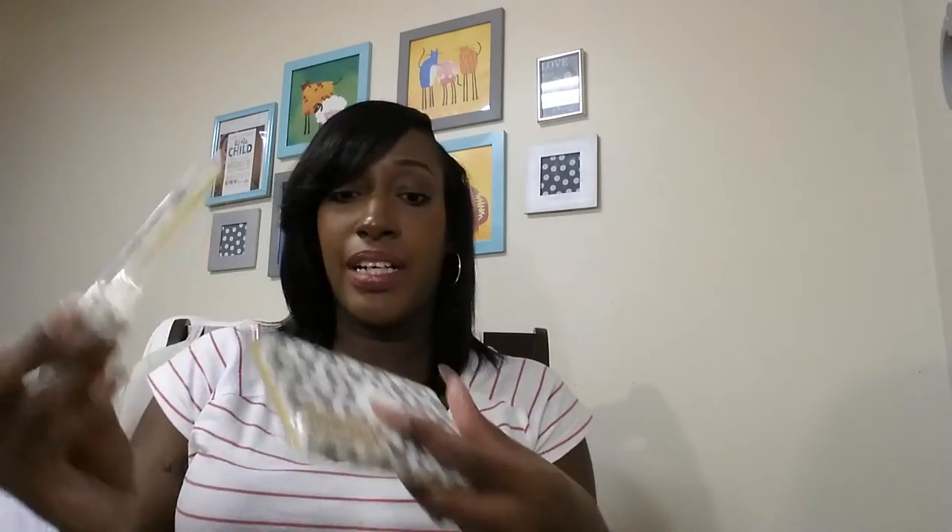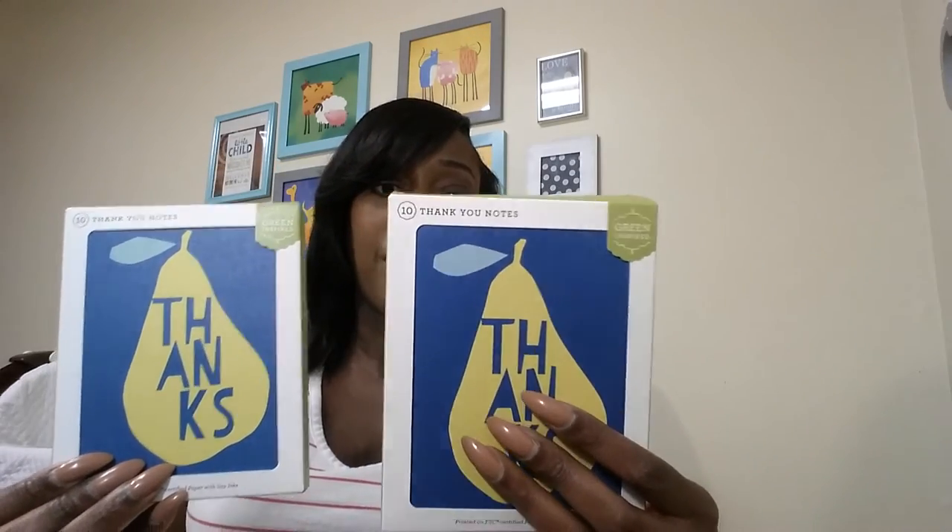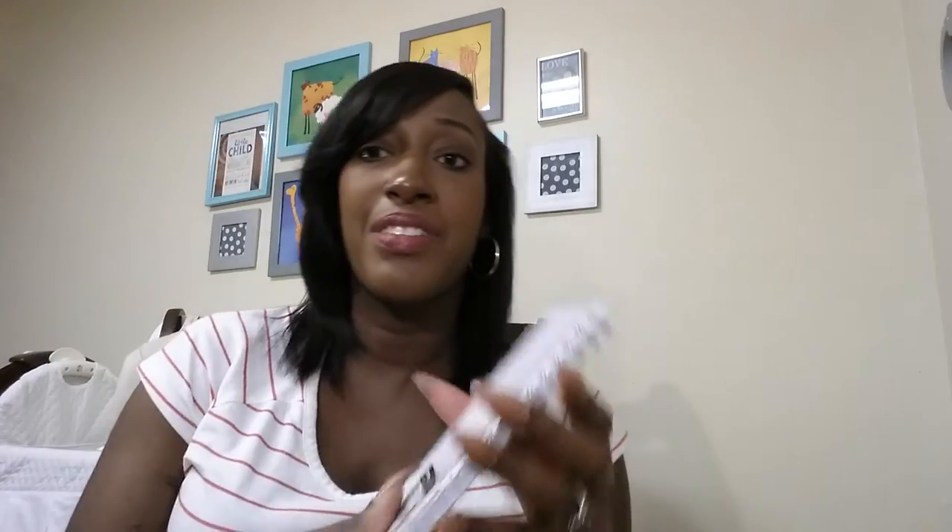I got some thank you cards to give out to the people at work — two packages, they're gray and white with yellow, from the little dollar section. I also got some more thank you cards, 10 in each box, also from the dollar aisle, a dollar a piece. I got a 2015 yearly calendar — it says 'every day counts,' it's just so cute and it was a dollar.